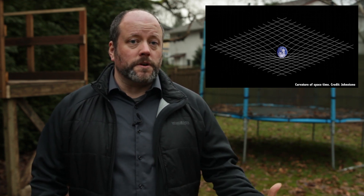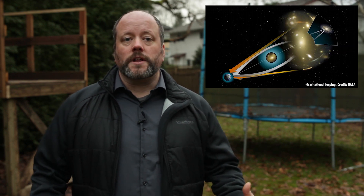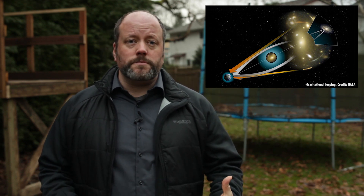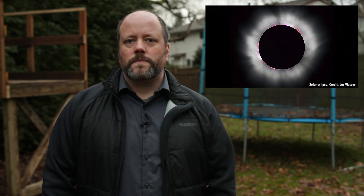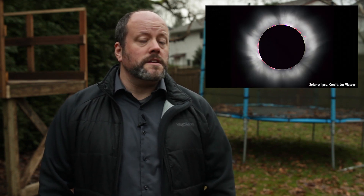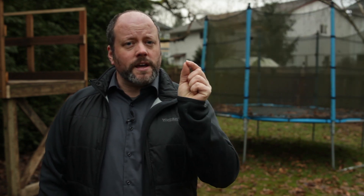The theory also predicted gravitational lensing, a side effect of light traveling along the curvature of space and time, where light passing near a massive object is deflected slightly towards the mass. It was first observed by Arthur Eddington and Frank Watson Dyson in 1919, during a solar eclipse. The stars close to the Sun appeared slightly out of position, showing that the light from the stars was bent, and demonstrated the effect predicted.